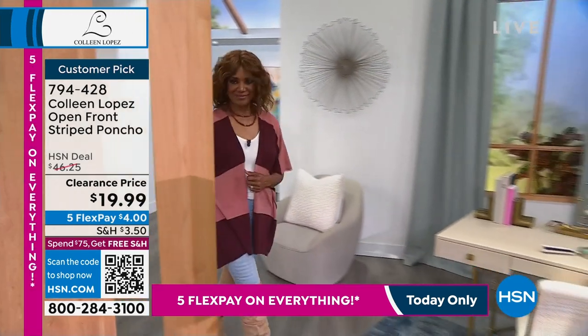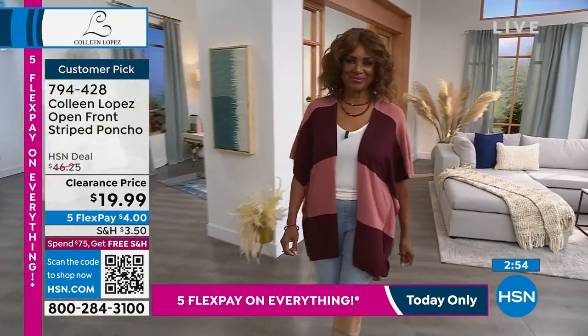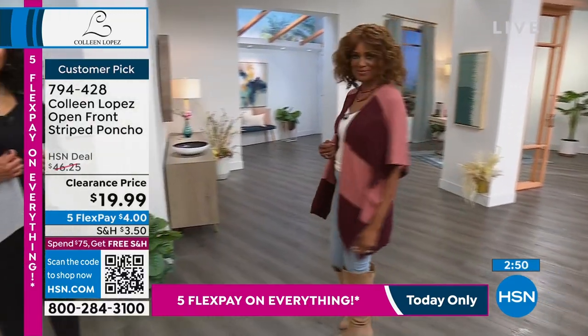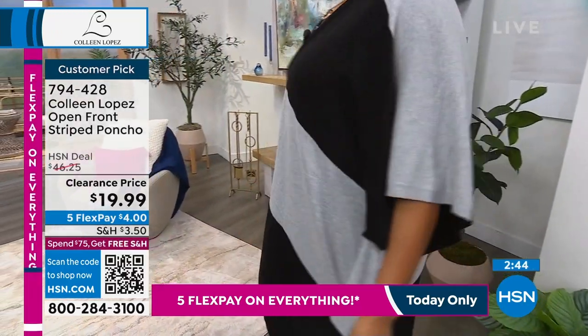I hope we have your size. Reminding you it is dual sizing, so it's very forgiving. It's completely true to size, so I would say stay in your wheelhouse — whether you're an extra small/small, a medium/large, an extra large/1X, or a 2X/3X — and you are in business.